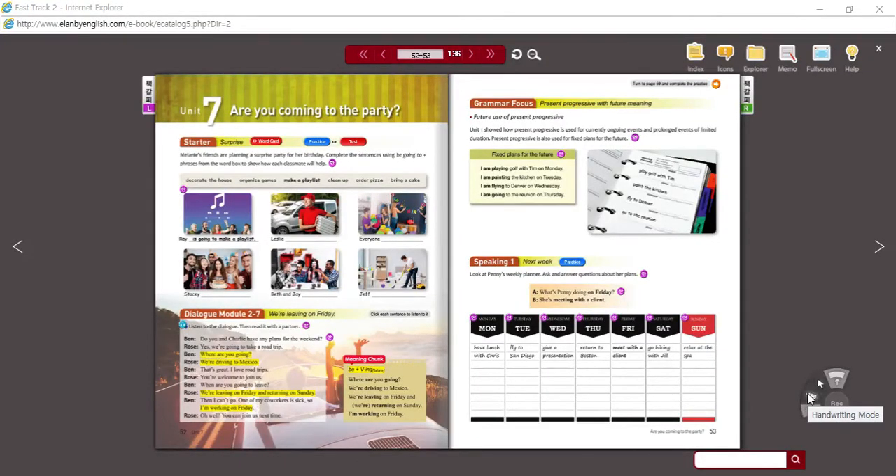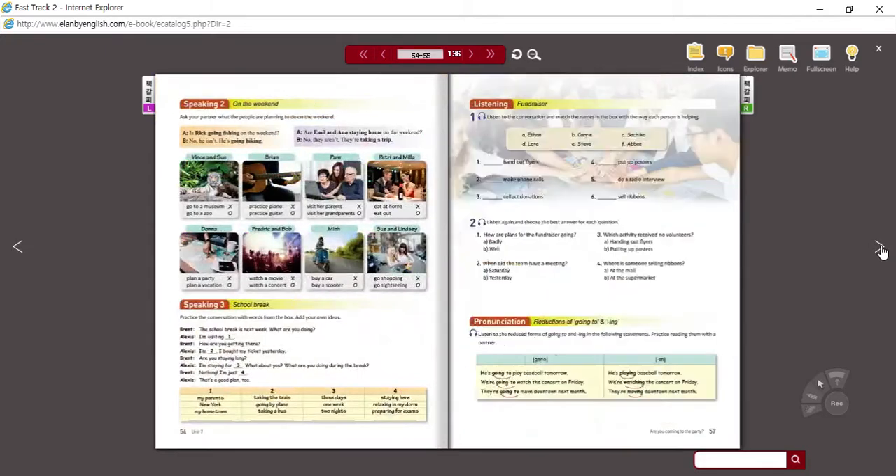We're back with the review for English 2. We're here on Unit 7. We are going to look at the present progressive with future meaning. Basically, in English, if we know something is going to happen in the future, we could use the future tense, but often English speakers will use the present progressive tense.